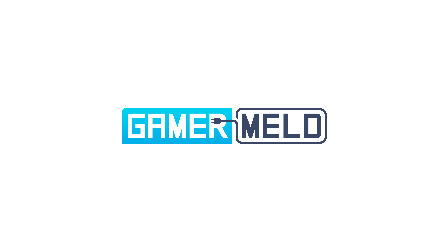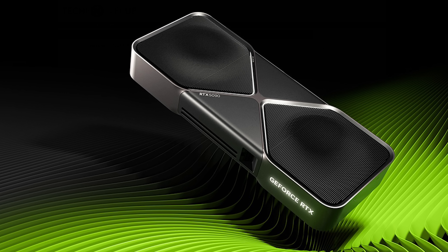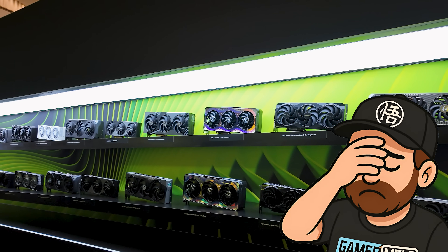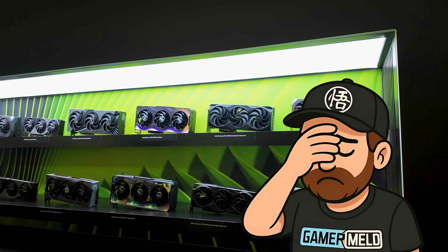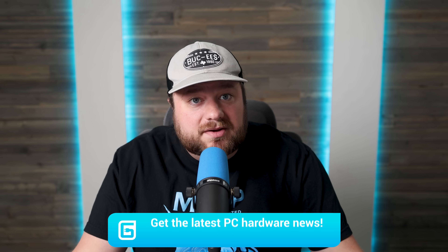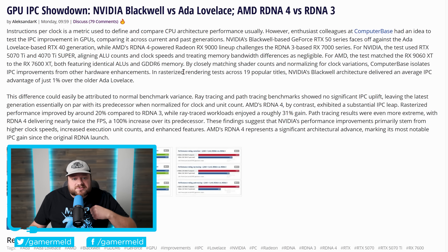Every time you don't subscribe to Gamer Meld, a GPU gets priced $300 higher than it should — coincidence, probably, but why take the risk? Stay ahead of the nonsense, get the real story behind the hype, and watch the channel roast absurd pricing. Hit that subscribe button before prices go up yet again. Okay, it's news time.